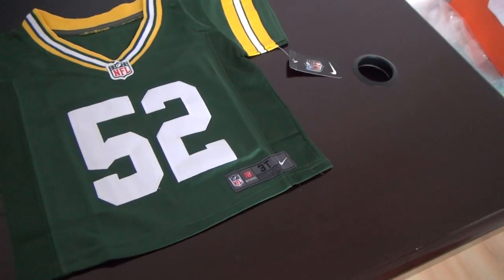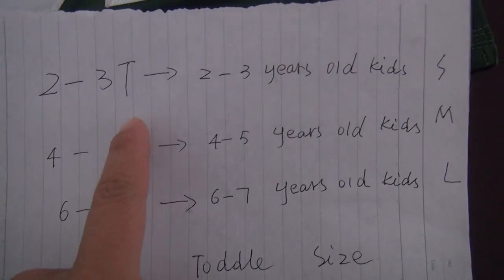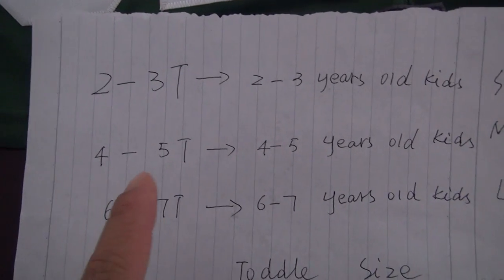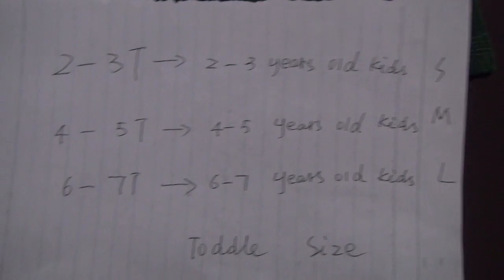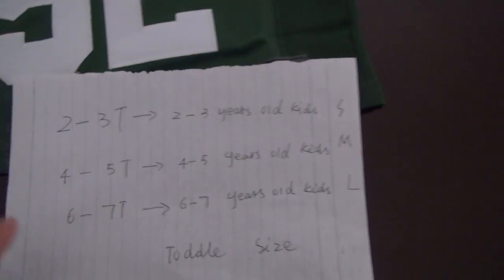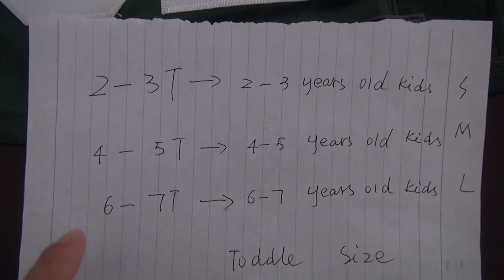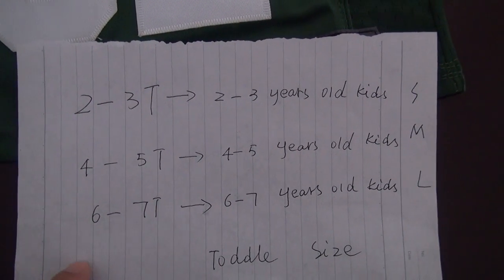We have 3 sizes. Look at these details: 2-3T for 2-3 year olds, 4-5T for 4-5 year old kids, 6-7T for 6-7 year old kids. We have these 3 choices as the size chart. So when you make an order, if you don't understand this, you can ask me at the website.